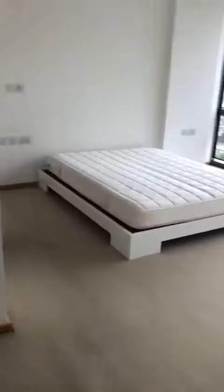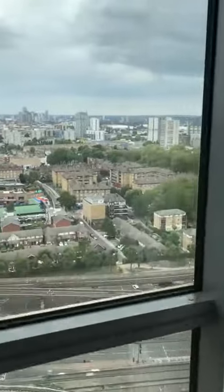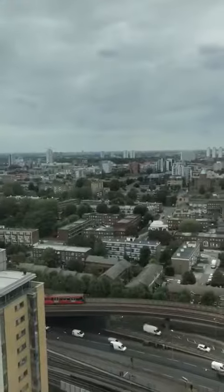This is the bedroom. The views from the bedroom are here.